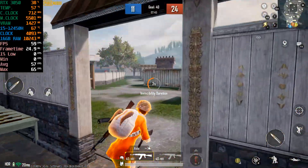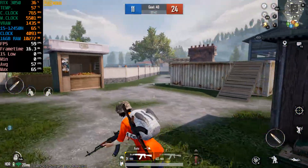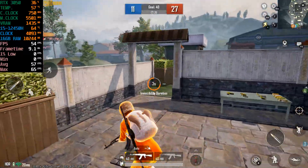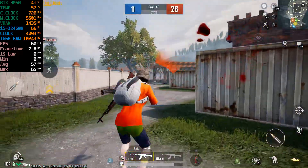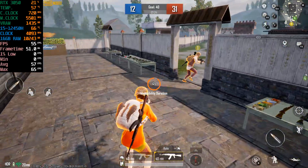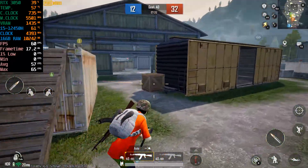The red team is unstoppable! Killing spree for the red team! The red team continues to dominate with killing sprees — truly unstoppable!